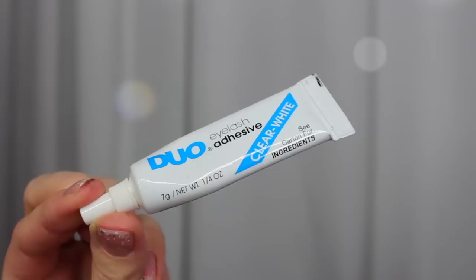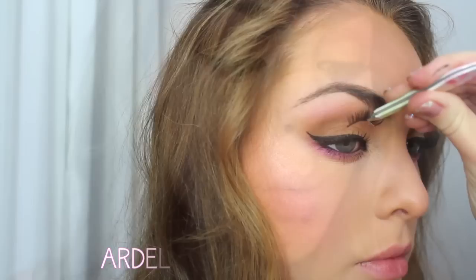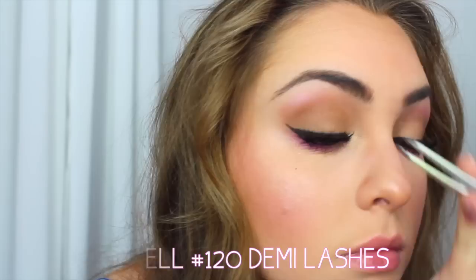I've become obsessed with lashes lately, and I'm using a pair of demi lashes that get thicker on the outer corners to further give me that almond eye effect. It's just really flirty, and I love them.